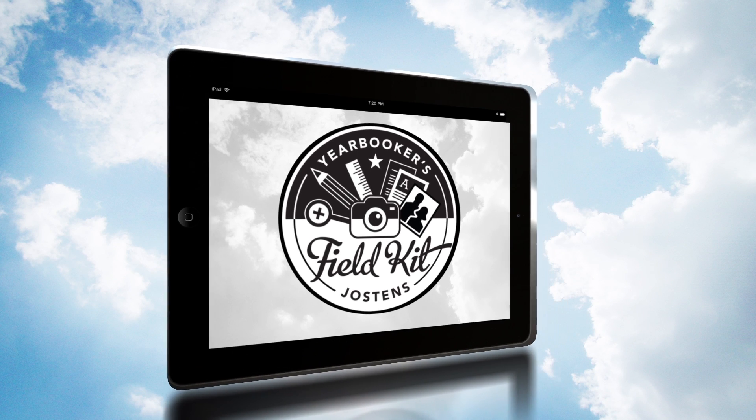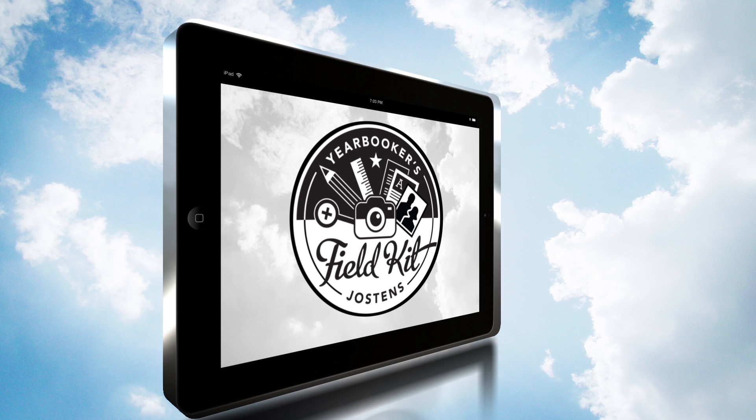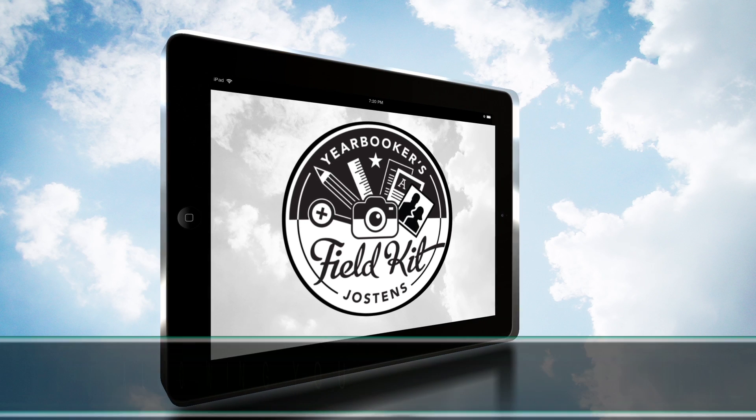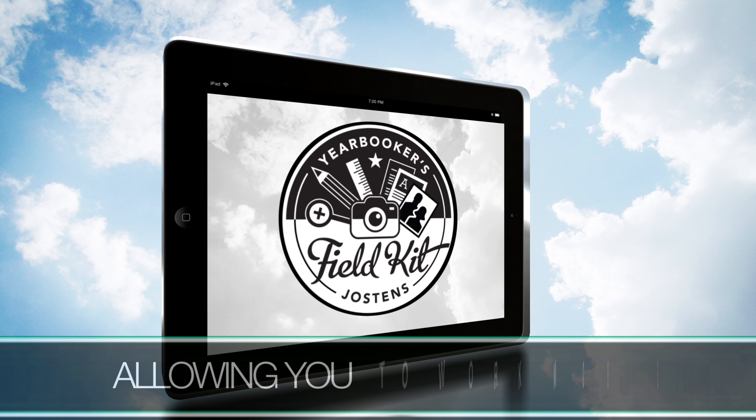This changes yearbooking forever. Jostens, the nation's number one yearbook company, proudly introduces the first iPad app for yearbook project management and production.